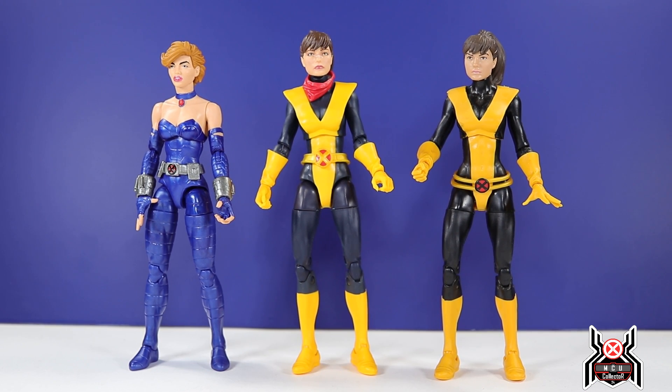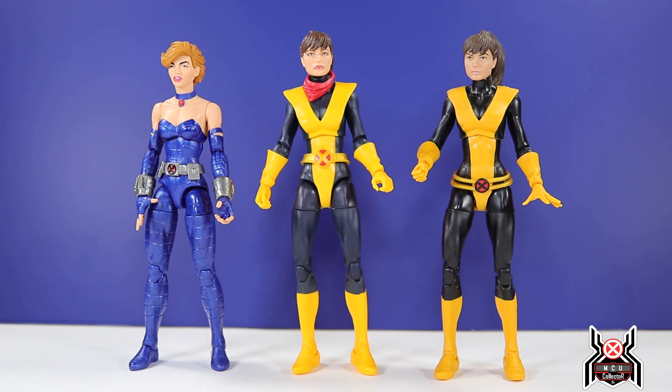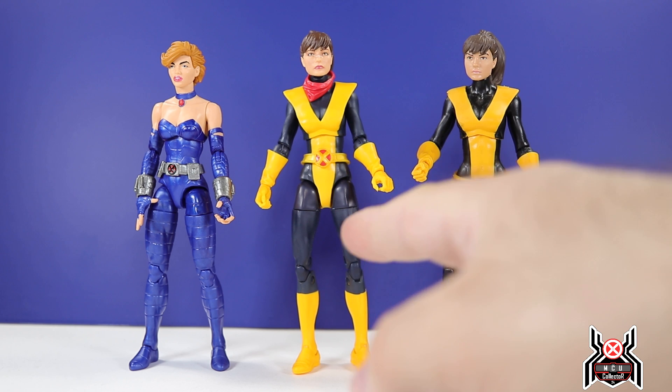If you have the previous Kitty Pride figure you know exactly what you're getting into with this one, because it's essentially the same thing. But you can see the colors are different — the yellow is a little bit darker, and the black of the suit is actually black, whereas the other has more of a very dark slate gray. Here are our three Kitty Pride figures: the Shadowcat from the AoA wave two-Colossus build-a-figure, the new Marvel Unlimited annual subscription plus kit exclusive, and the Juggernaut wave. We still have the Shadowcat coming in the Excalibur three-pack, exclusive to Shop Disney and Hasbro Pulse.